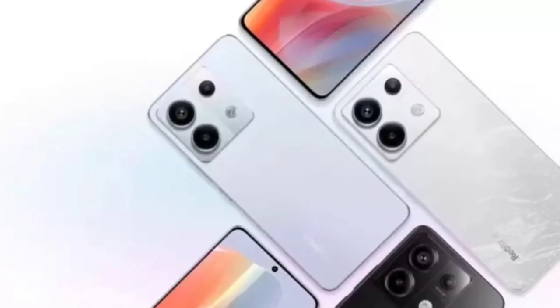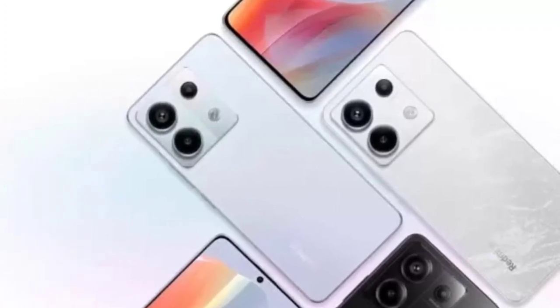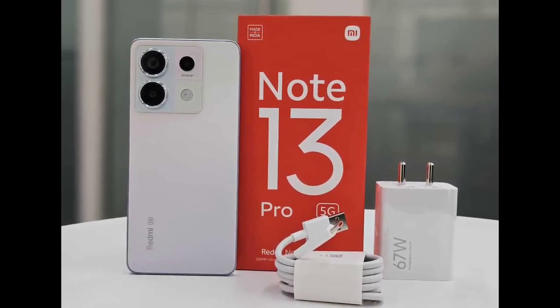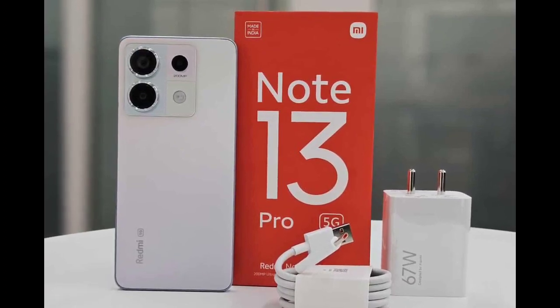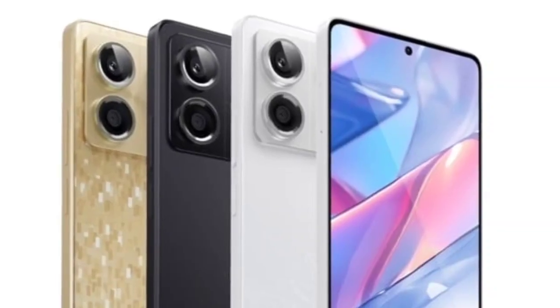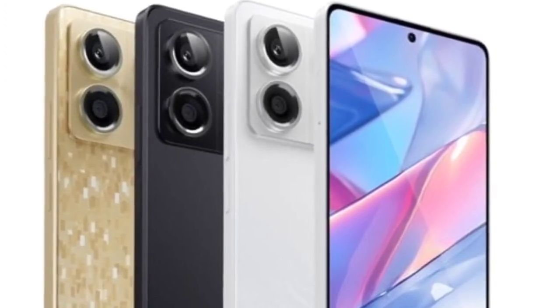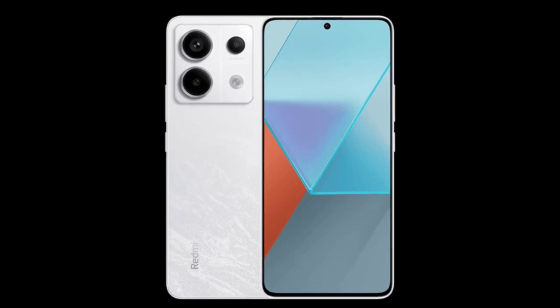The Redmi Note 13 Pro 5G has a flat frame body and looks boxy. It is IP54 rated for splash resistance, and its display is protected by Corning Gorilla Glass Victus. The smartphone is powered by a Qualcomm Snapdragon 7s Gen 2 chip, paired with LPDDR5 RAM and UFS 3.1 storage.